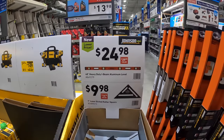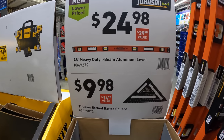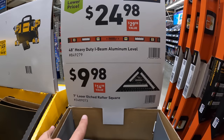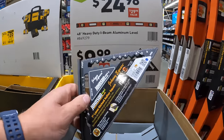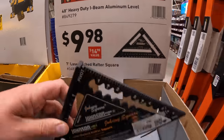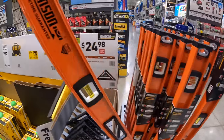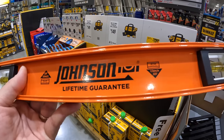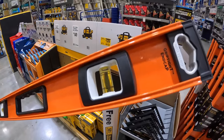Johnson does have a 48-inch duty I-beam aluminum level for $24.98, and they also have a 7-inch laser-etched rafter square for $9.98. Here is the level — lifetime guarantee warranty, grip-tight end caps.